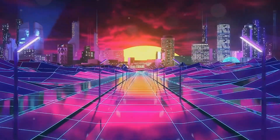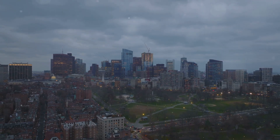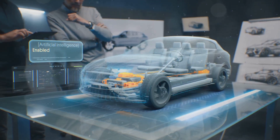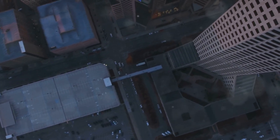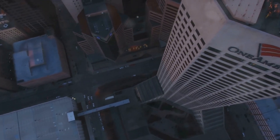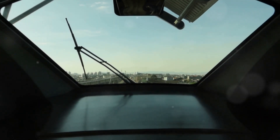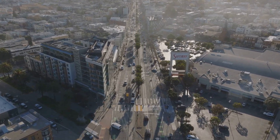Buckle up for the future. The journey towards a future filled with flying cars is well underway. While challenges remain, the pace of innovation is staggering. As technology continues to advance and costs decrease, flying cars have the potential to revolutionize transportation, connect communities, and transform our cities. So buckle up, keep your eyes on the skies, and get ready for an exciting ride into the future of transportation. The sky's the limit.